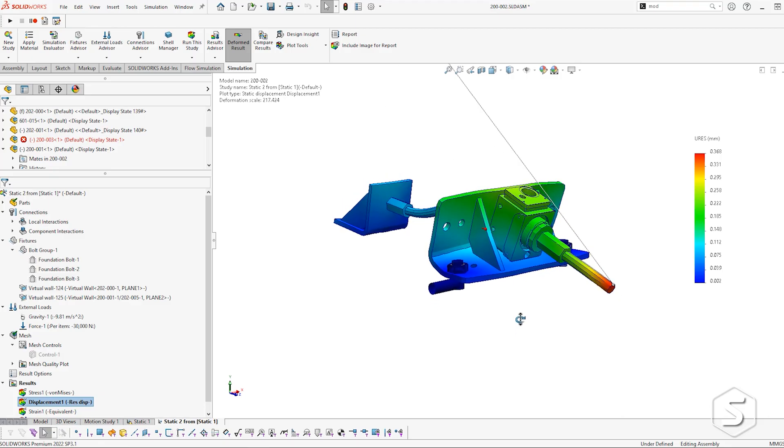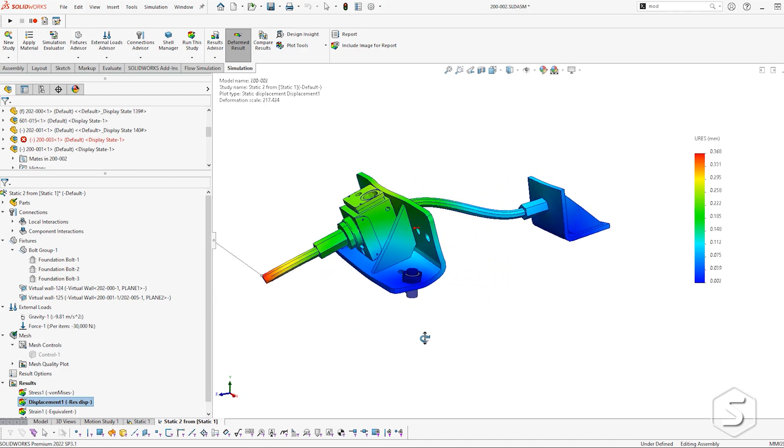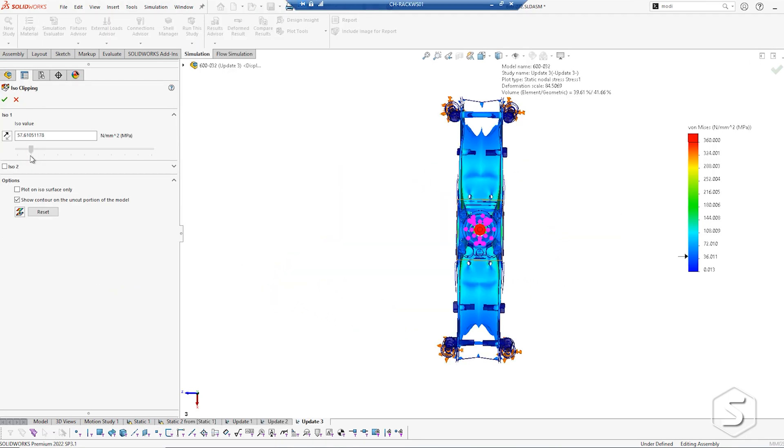We use the standard SOLIDWORKS package, but we also use the FEA and the simulation piece. That really helps us get the best out of the product and get the best strength-to-weight ratio. It's just so easy to use and multiple people can pick it up.